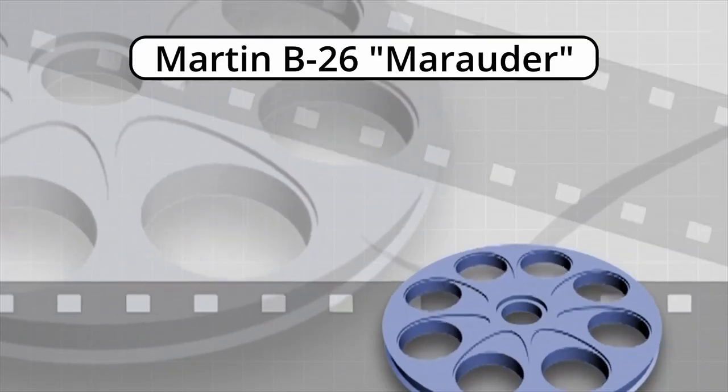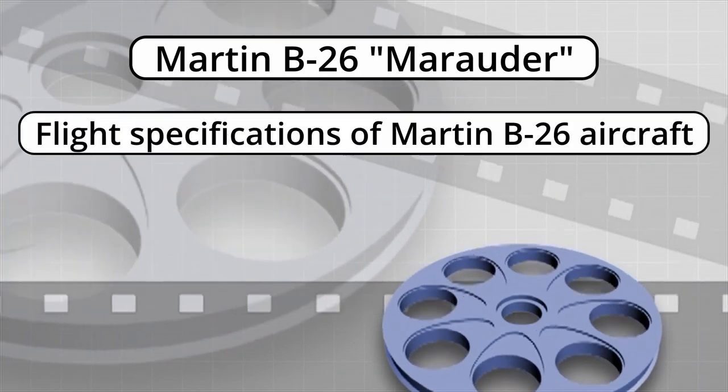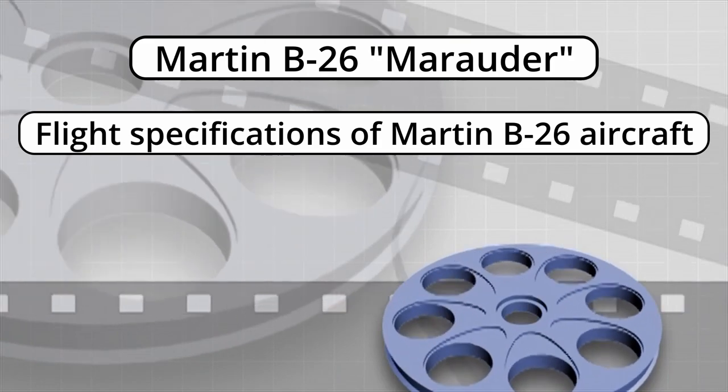Martin B-26 Marauder. Flight specifications of the Martin B-26 aircraft.